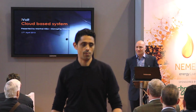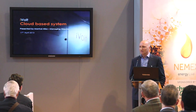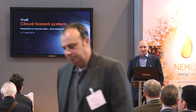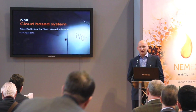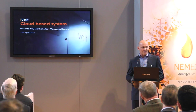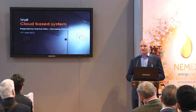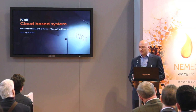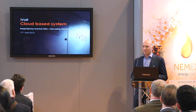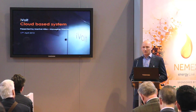Good afternoon, ladies and gents. Manhal Allos, MD of iVolt. iVolt is a voltage optimization company. We specialize in electronic systems that deliver energy saving, but what I'm here talking about today is not specifically voltage optimization as a principle, but just discussing how we can unlock the potential of energy saving or voltage optimization to the market.